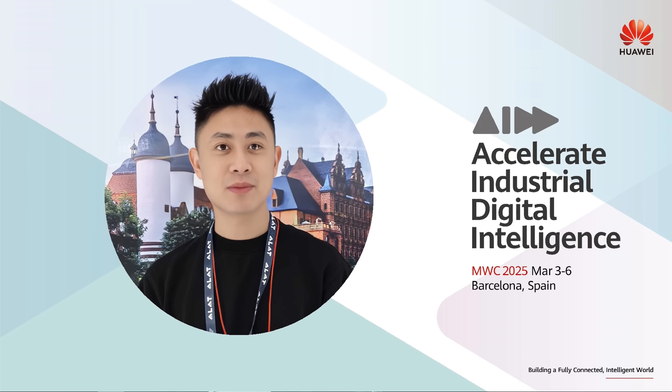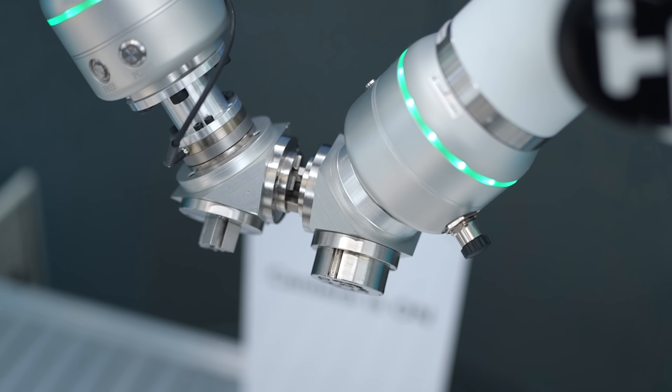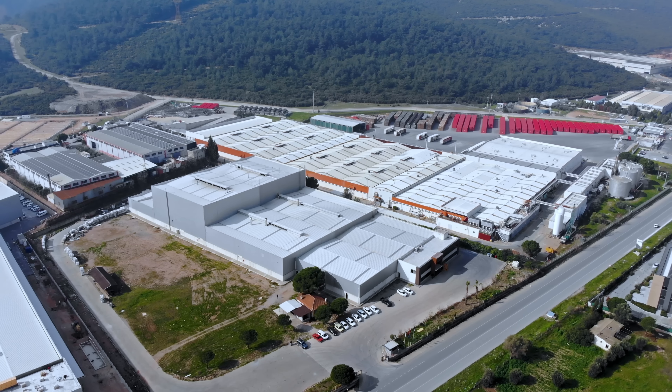AI is currently being used to create virtual humans, make moving avatars from just one single picture, and even used in factories to make the manufacturing process more precise and flexible. Let me explain. First up, there's the embodied AI demo which really shows off how Huawei Cloud is using AI to make factories even smarter than before.